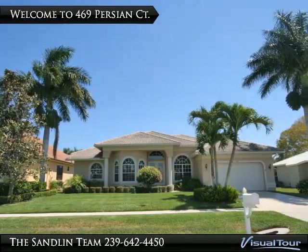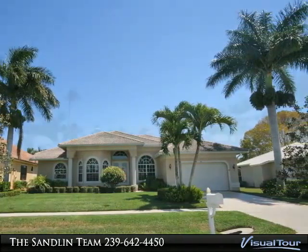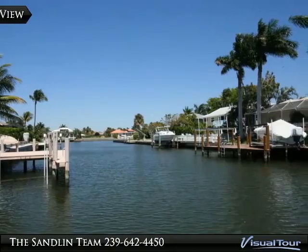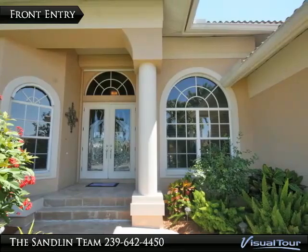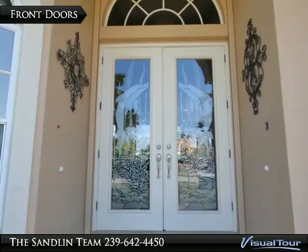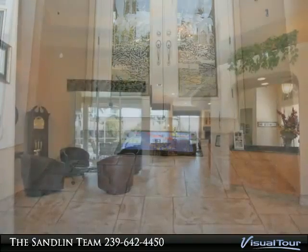Beautiful home custom built in 2002 by Sunset Builders with beautiful landscaping and fruit trees, high ceilings to 15 feet with crown molding, mitered and sunburst windows, double front doors, tile throughout living areas, wood floor in bedrooms, and 10 light-filtering solar shades through the living area.